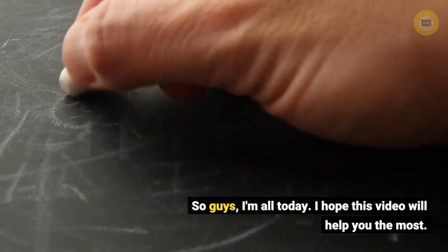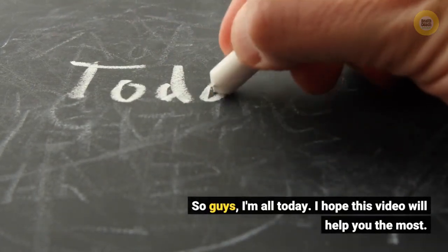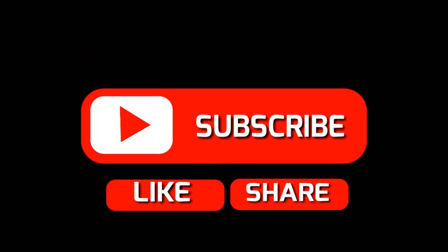So guys, that's all for today. I hope this video will help you the most. If you like it, please share and subscribe.